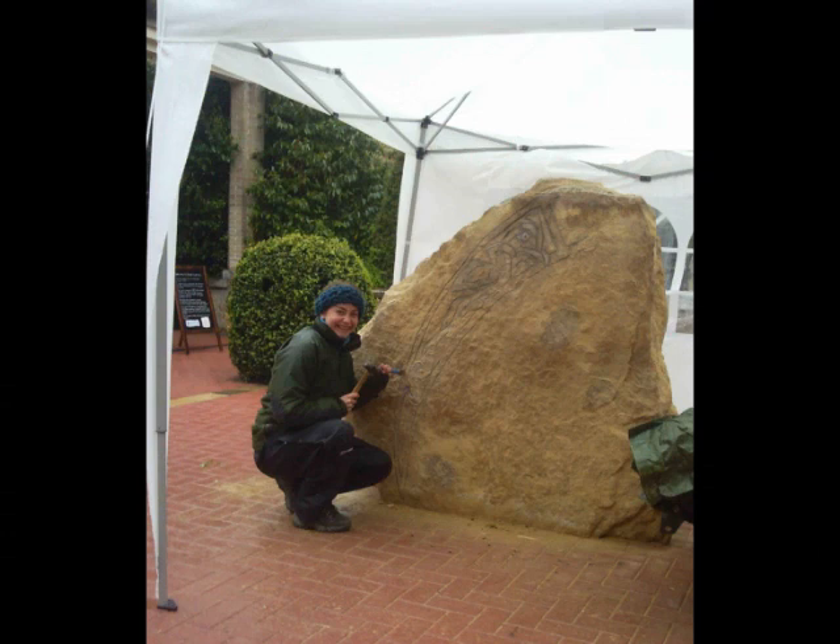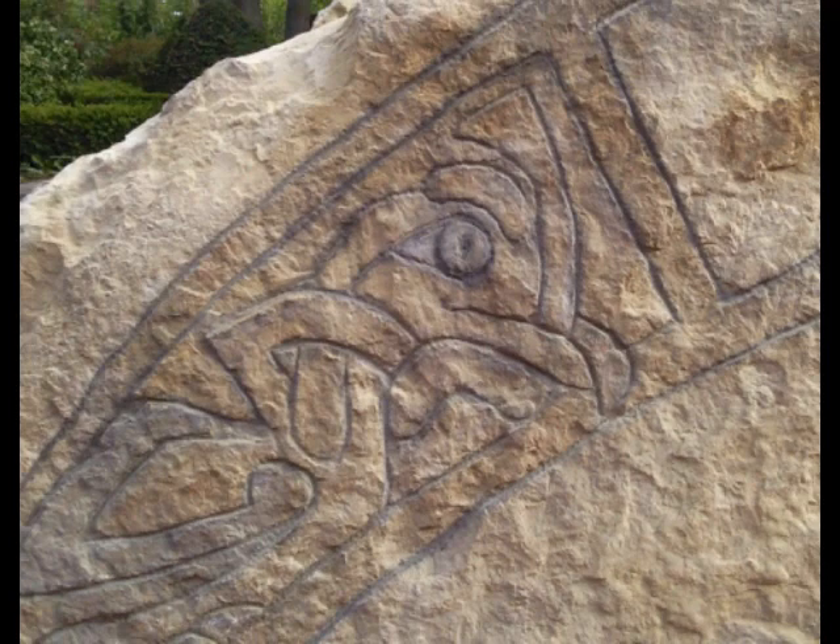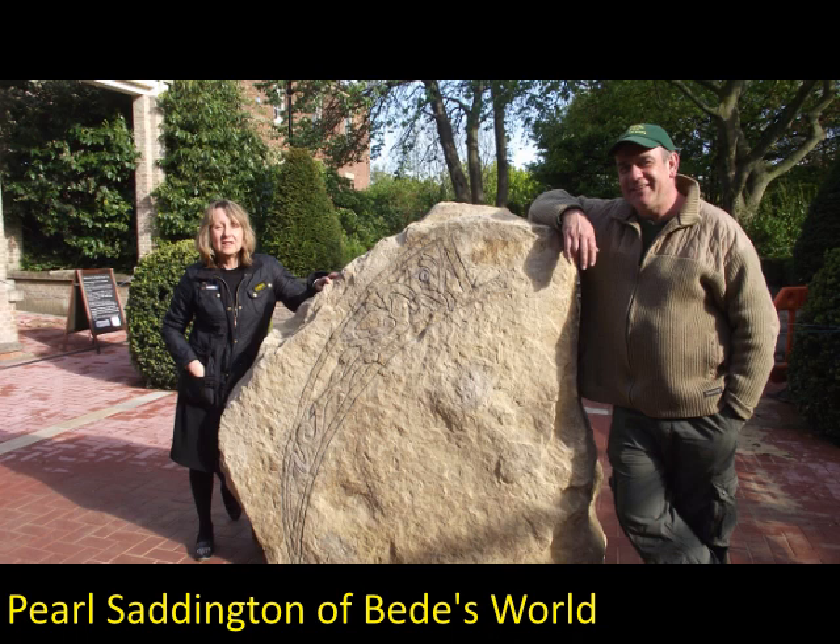The weather was not always kind to us. A layer of conservation varnish was applied to the petroglyph to preserve it for posterity. The completed petroglyph, with Pearl Saddington, was fundamental in the realisation of this project.